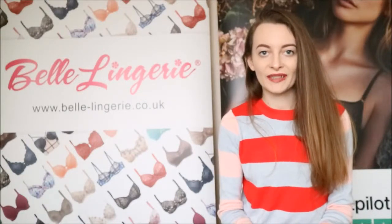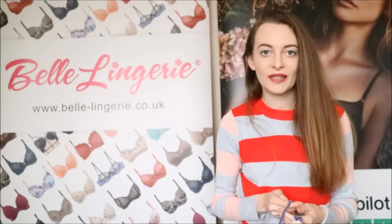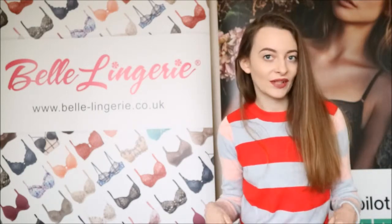Hello and welcome to Belanger's YouTube channel. The items I'm showing you today are two chemises, which are also known as night dresses.